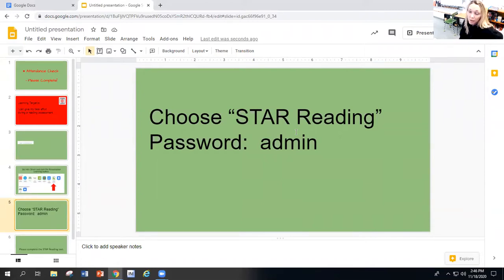Once you're in Renaissance Learning, start the reading test. It doesn't matter what teacher you choose — you can choose Sandra or Patty. Your password is 'admin.' There are about 34 to 35 questions, sometimes they add one in. It is timed, so make sure you look for the clock at the top — if it starts blinking, pay attention to that. Do your best, and that's it.